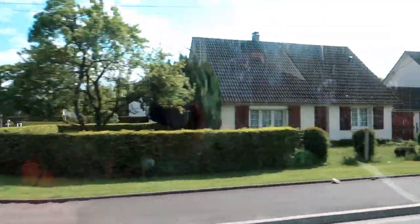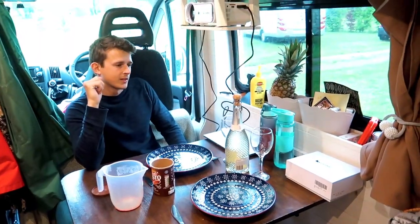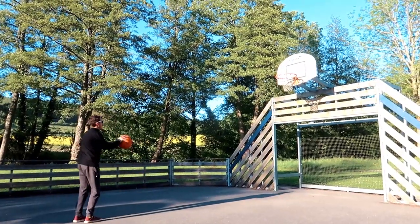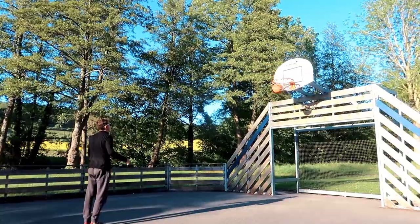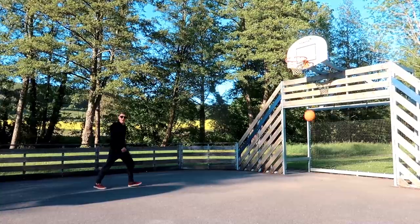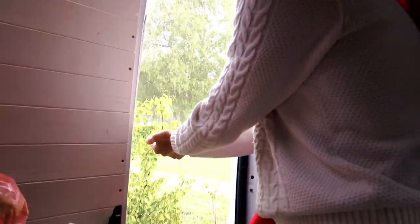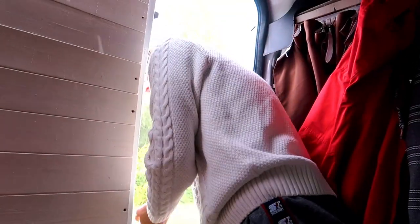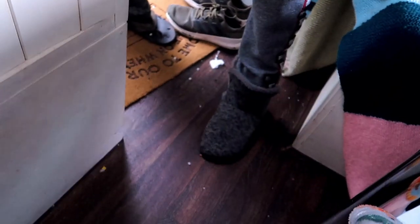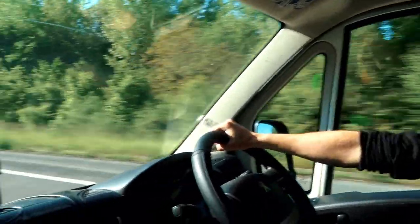In our last video, we spent some time at a campsite in France getting ready for the adventure ahead. We played a lot of basketball, experienced some crazy hailstones, and ate a lot of French pastries. We left the campsite ready to start exploring the beauty of France.